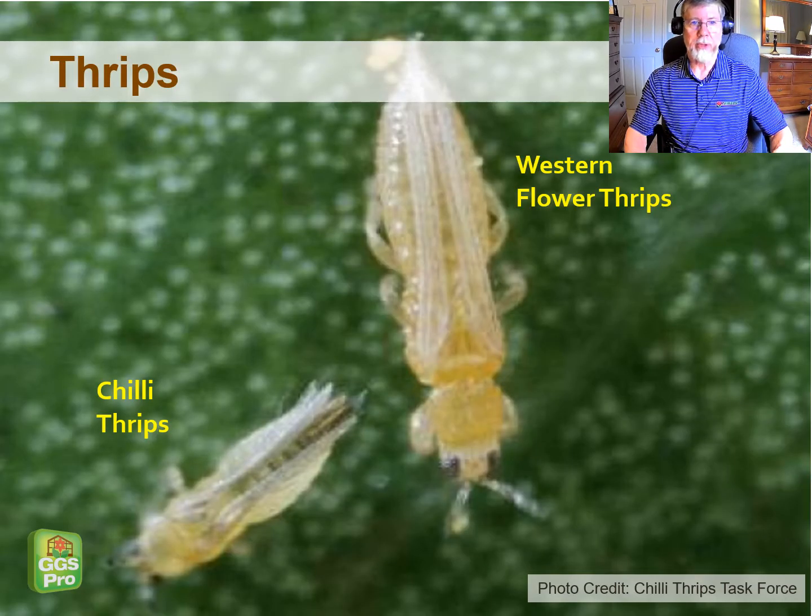I want to show this picture where we're finding more and more chili thrips showing up in several parts of the country. They show up on your sticky cards and they're about a third the size of western flower thrips. A better diagnostic tool is that if you have thrips showing up on your sticky cards and flowers are present in the greenhouse, but the damage is primarily on the young leaves and the growing tips rather than going to the flower buds and flower parts, there's a pretty good chance you have chili thrips and you might want to get those identified by an entomologist.